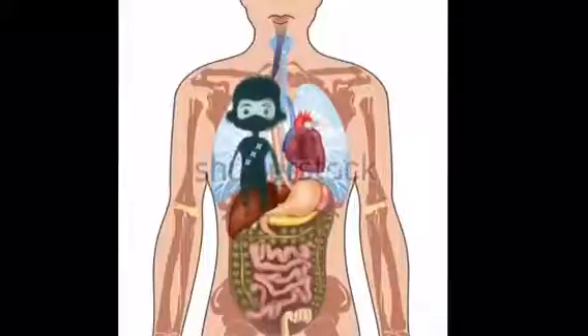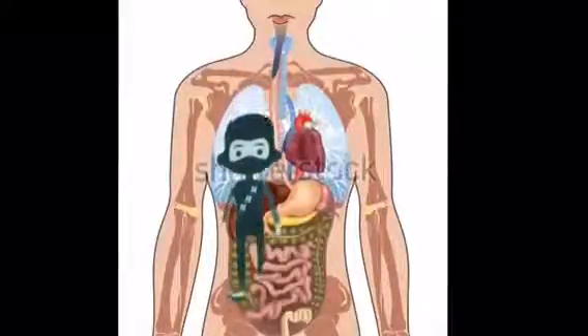Welcome to the tour of the human body. Your tour begins with the respiratory organs, the lungs.